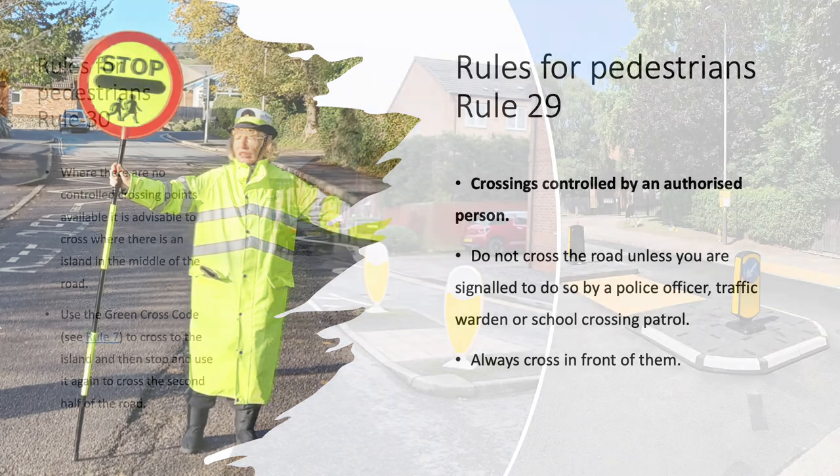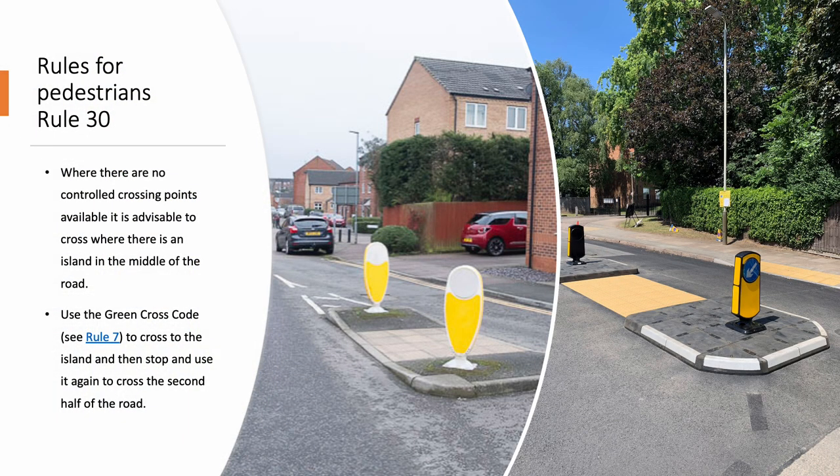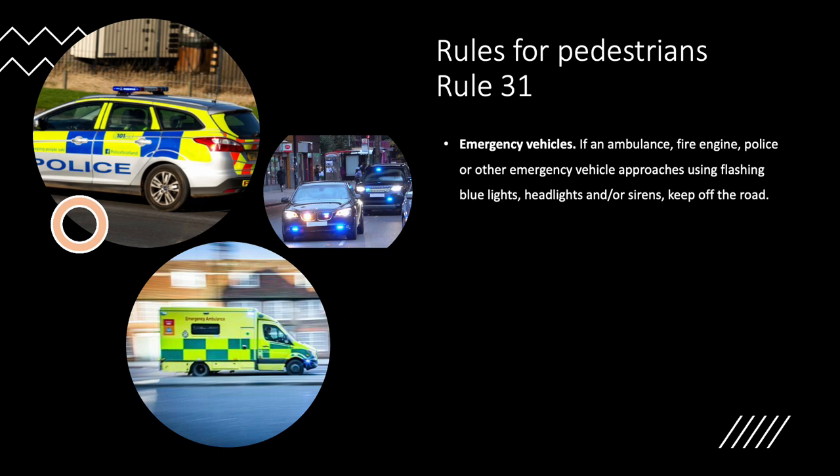Rule 30. Where there are no controlled crossing points available, it is advisable to cross where there is an island in the middle of the road. Use the Green Cross Code to cross to the island and then stop and use it again to cross the second half of the road. Situations needing extra care, Rules 31 to 35.